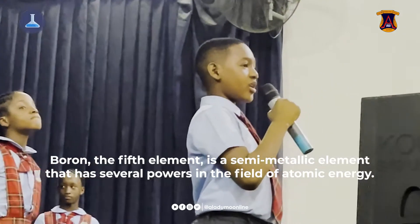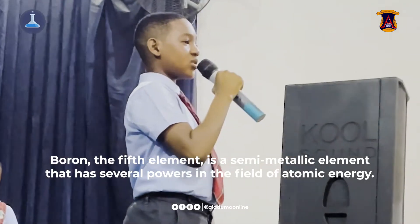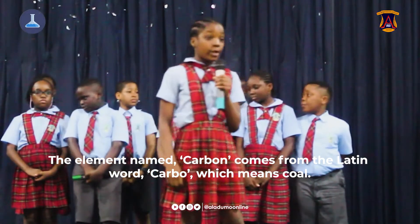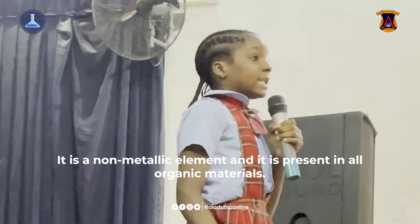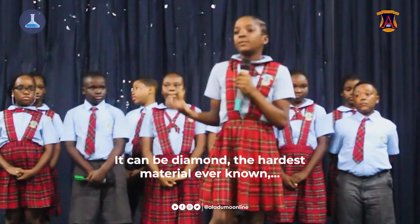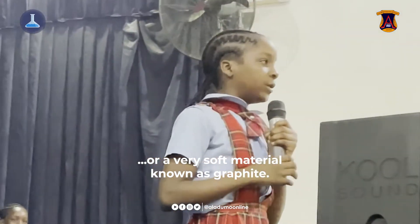The fifth element is a semi-metallic element that has several applications in the field of atomic energy. The sixth element, carbon, comes from the Latin word 'carbo', which means coal. It is a non-metallic element present in all organic materials. It can be diamond, the hardest material ever known, or a very soft material known as graphite.